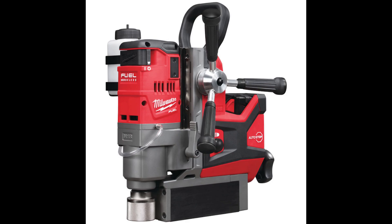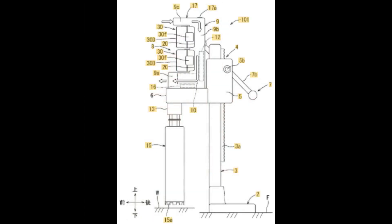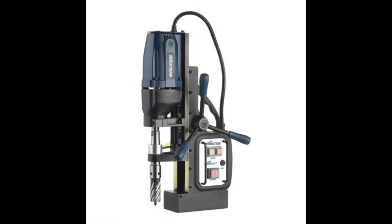First up I'm showing a picture of the new Milwaukee 18 volt mag drill. This is a very expensive piece of equipment but of course very specialist. However Makita have filed a patent and I'm showing a picture of one of the diagrams from that patent, showing that they have a device in the pipelines. For great bang for bucks on a corded one, take a look at the Evolution which I'm showing you a picture of right now.